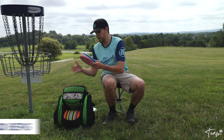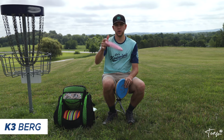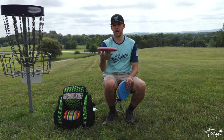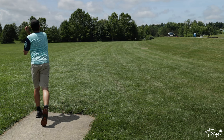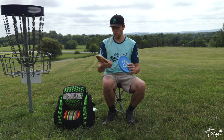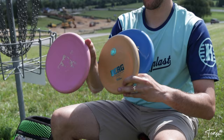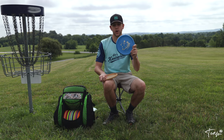For throwing putters I bag three Bergs. I've got the pink K3 Berg — I use this for forehand upshots where I just want a nice soft finish. There's no glide to the Berg so it just falls; it's a point-and-shoot disc for me. I also bag two K1 Bergs: the regrind, which is made from recycled plastic — really cool idea — as well as the K1 Soft Leif Svenson Team Series 2021 disc.